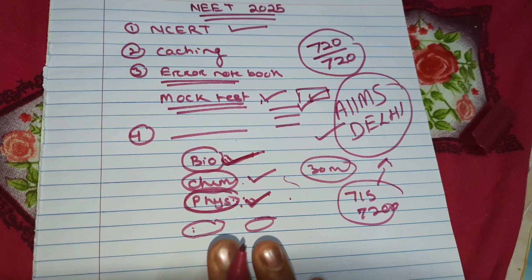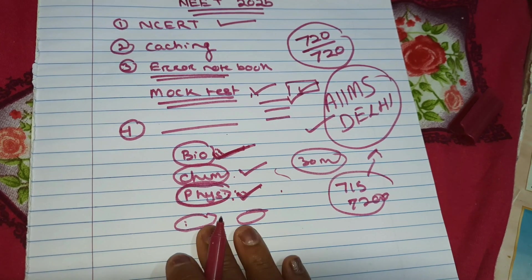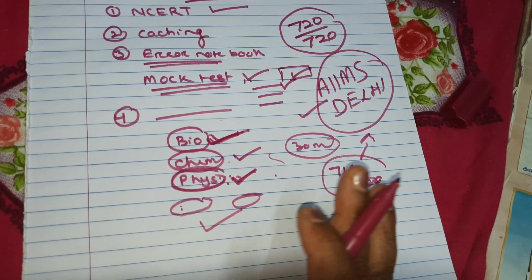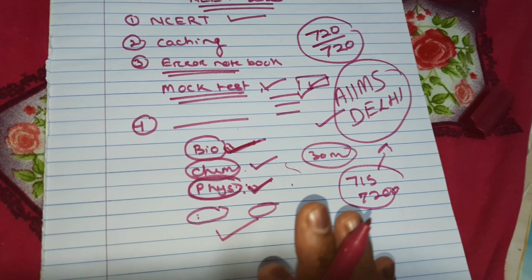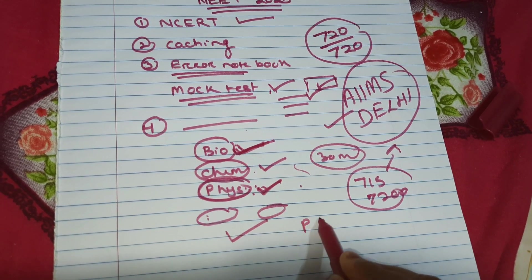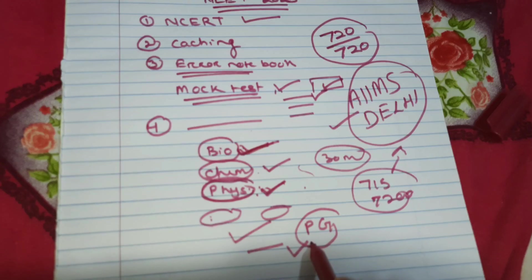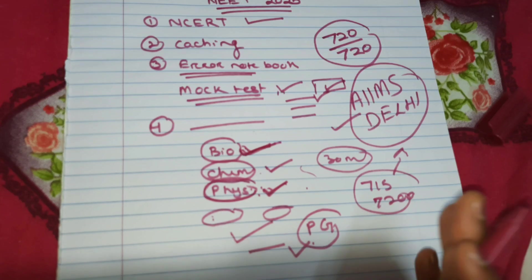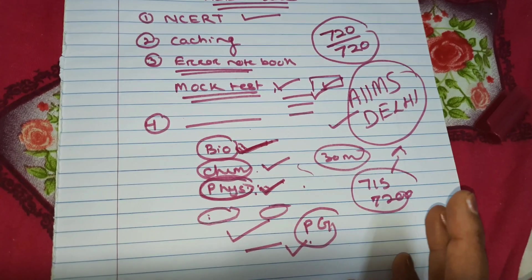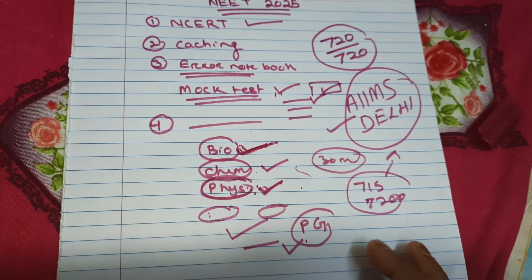Whichever college you join, start your beginning there. Do your MBBS perfectly. In MBBS life, don't think that since you studied hard for NEET for 2 years, now you want to relax. Study hard in MBBS too, because your aim should be PG. If you study well, you will get a good PG seat in your favorite branch. MBBS percentage and which college you came from — nobody will ask that. But PG is important — from which college and in which specialty you did your PG, that is what matters.